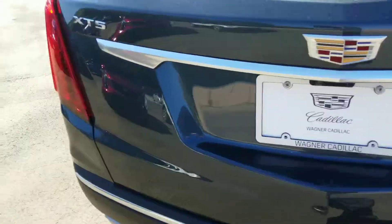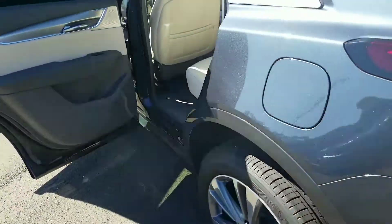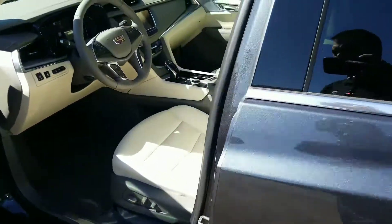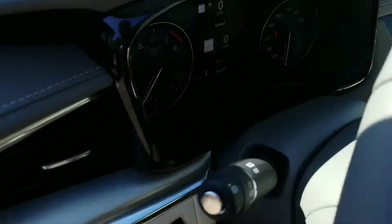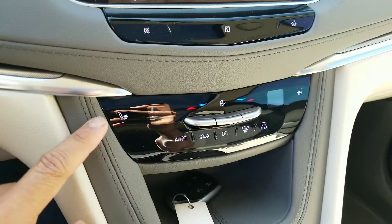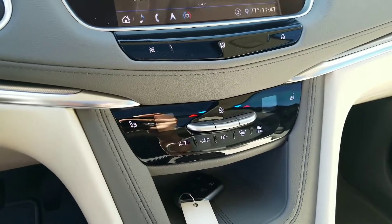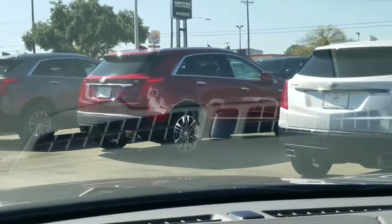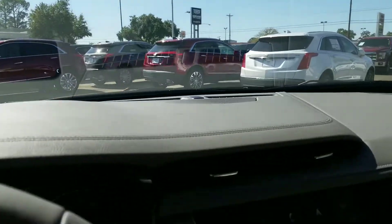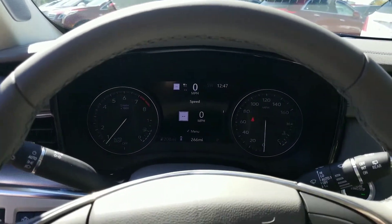One thing that I did tell you that I thought it had and it does not — on this premium luxury, you do have a heads-up display. However, no cooled seats here. So if you want the cooled seats, you'd have to go with the other one, like the 2019 red. But again, this is the 2020.